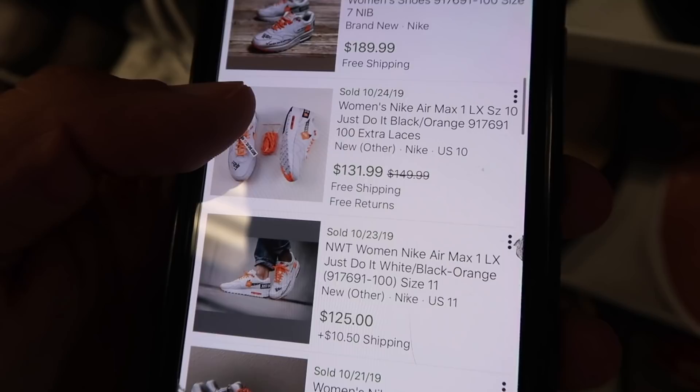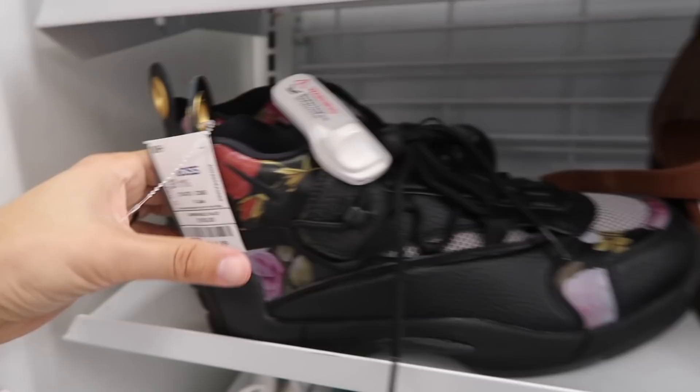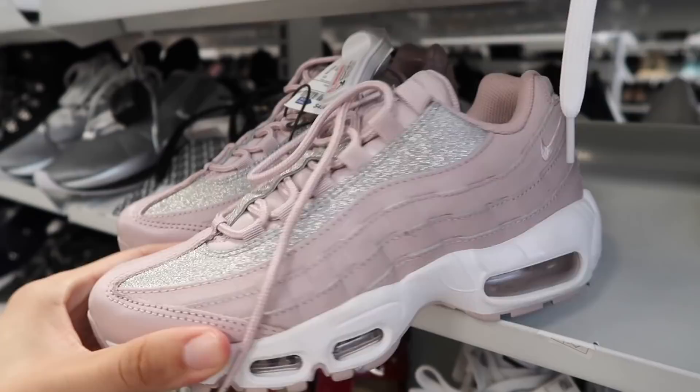They have Air Swoops in like a floral color, $45, comparable value $105, size 11 and a half. Adidas Superstar in eight and a half, $39. Air Max 95 in particle rose and silver, $50, comparable value $127.